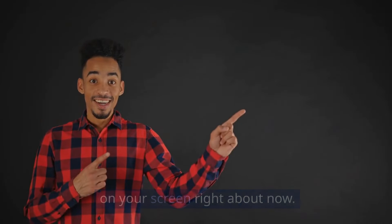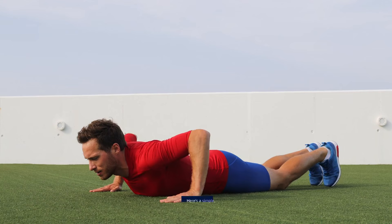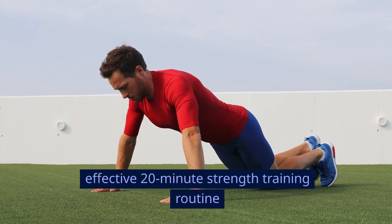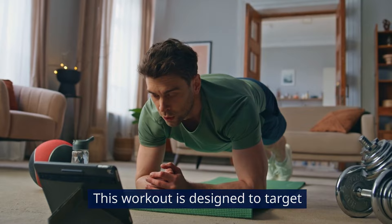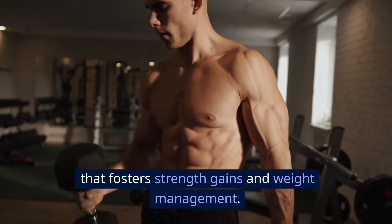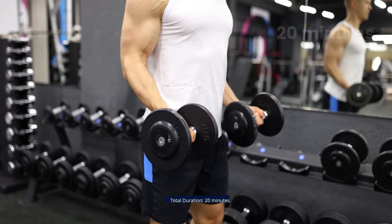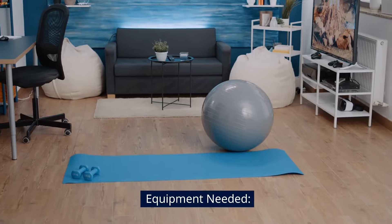To get in-depth details on rest and recovery for muscle gain and how to incorporate it into your plan, watch the video that will show up on your screen right about now. Here's a simple, effective 20-minute strength training routine tailored for complete beginners, designed to target all the major muscle groups, ensuring a balanced session that fosters strength gains and weight management.